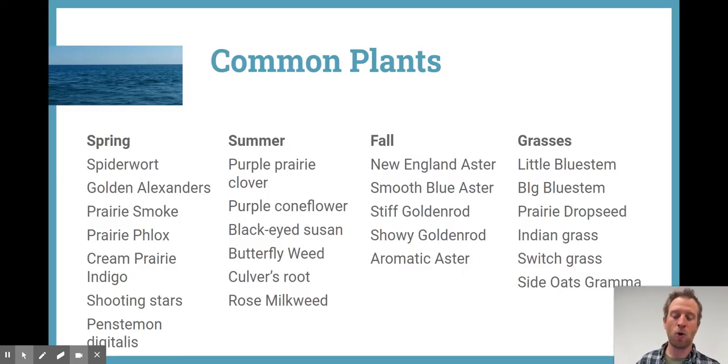There are a whole bunch of different plants, and as I mentioned earlier, you want to try and get different coverage during the different seasons — spring, summer, fall — with grasses everywhere in between. Some of these are really common and some are less common, but it's always great to have a couple of options of things you'd love to see in your yard.